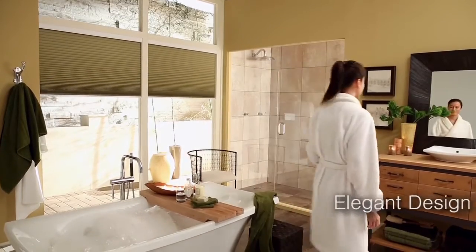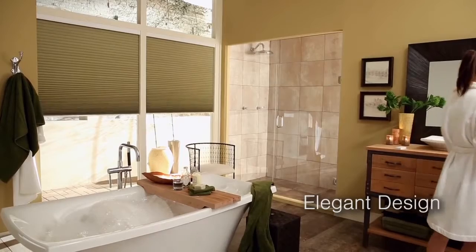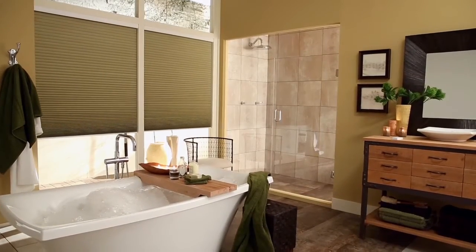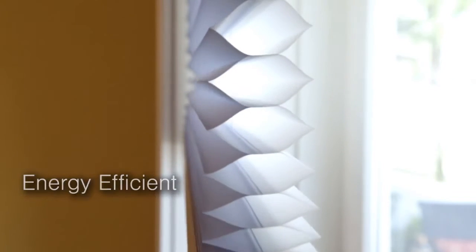Available with the same award-winning features, sleek design, and extended battery life as our automated roller shade collection, these cellular shades are an industry first. Honeycombs come in more than 120 unique color and opacity options, from sheer to room darkening, and are a sweet addition to any space.